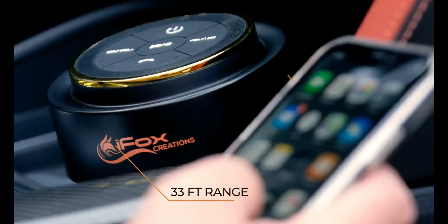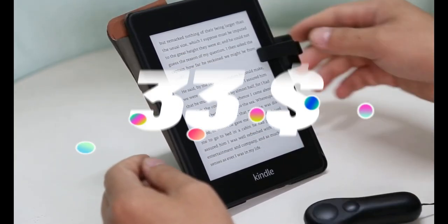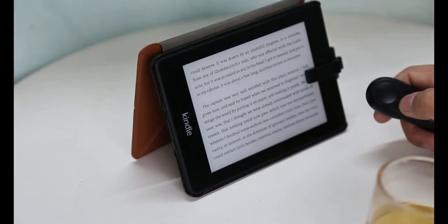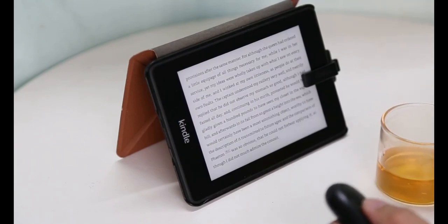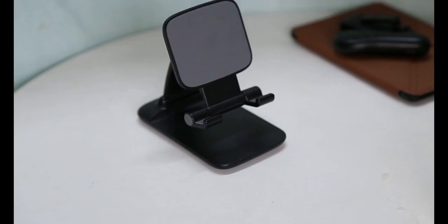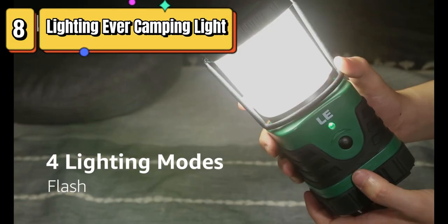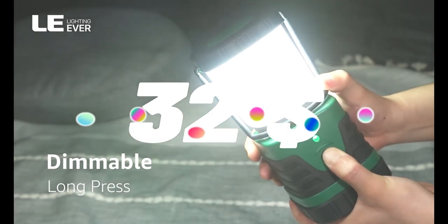Top 9 is a device that allows you to turn pages and take photos on Kindle, iPad, Surface, comics readers, iPhone, and Android tablets without touching your device. It uses radio frequency technology and is easy to use with simple buttons. It is compatible with a wide range of devices, making it a practical and versatile accessory for avid readers and photographers.